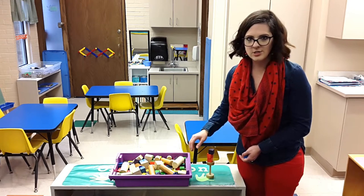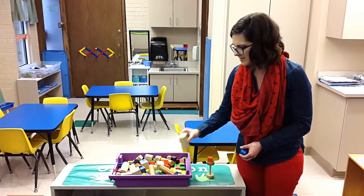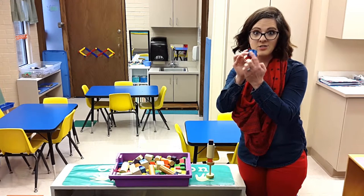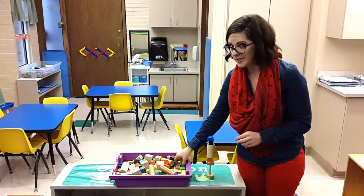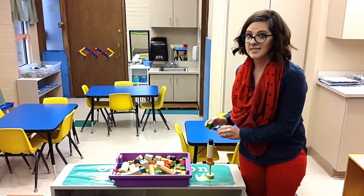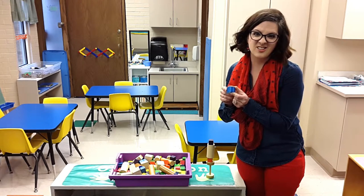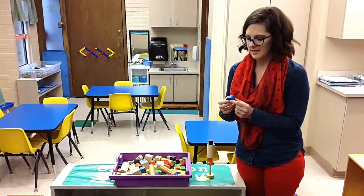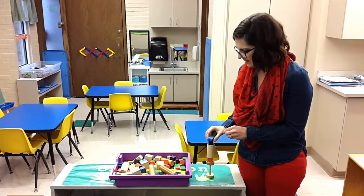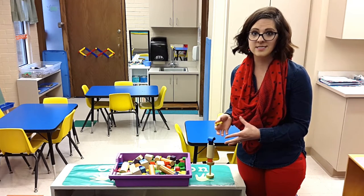I'll say, 'Well, what else could you make?' They'll start stacking again, take some more cubes and other shapes, and then they'll find one with more of a round edge. It's going to be hard. They'll put it on there and try to stack on top of that. That's my chance again to teach them that a flat side is easier to stack on than a curved side. This gives them the chance to use new vocabulary while they're learning about it. I make sure there's always something at an observation center for them to experience and learn from.